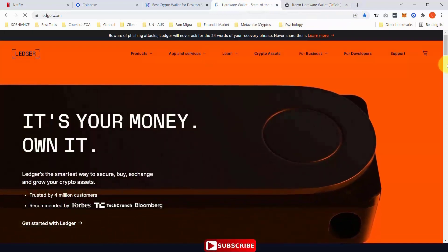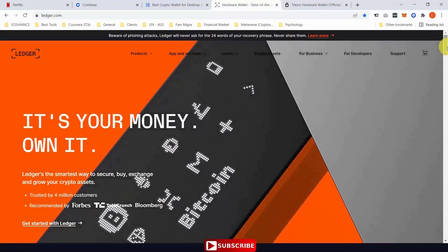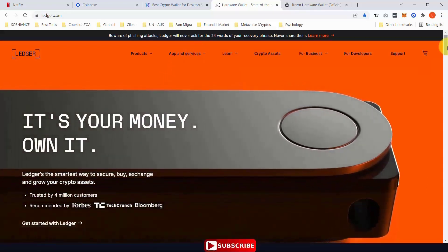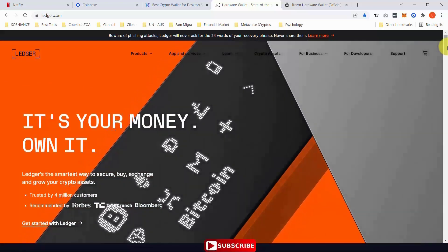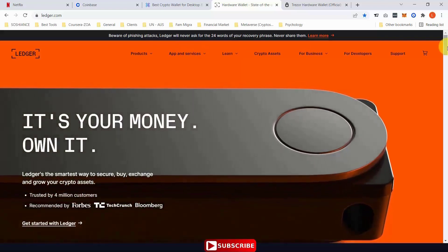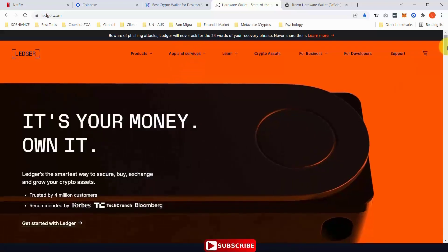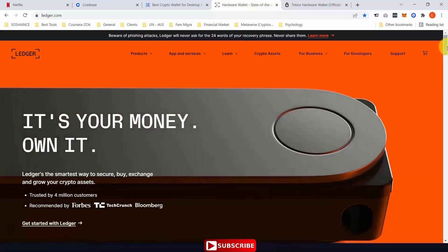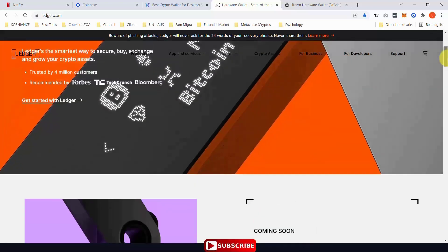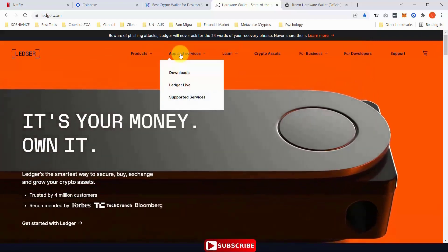This is the Ledger hardware wallet official website. One important thing I want to mention: when you want to purchase a hardware wallet, just make sure you purchase it from their official website — not from eBay, not from Amazon, not from any other online or offline store. It is possible that a reseller has access to the seed phrases and private keys of that specific wallet, and can then transfer all your funds to another wallet.